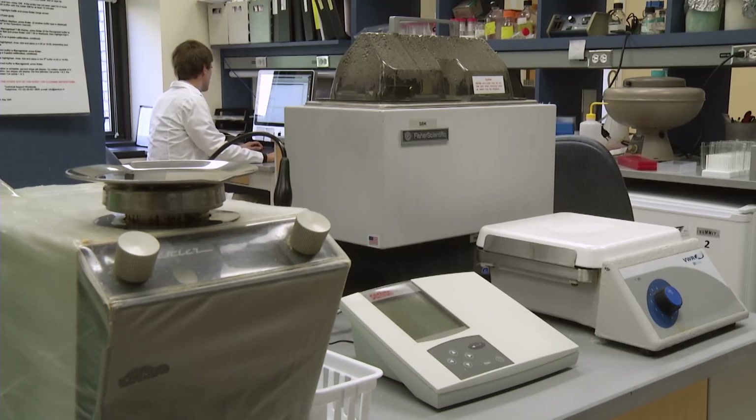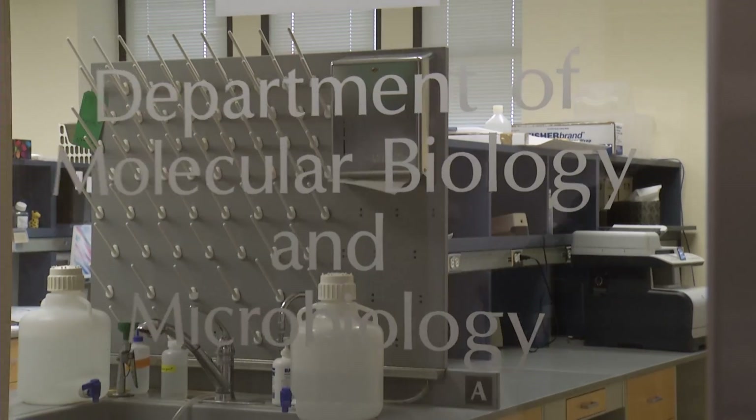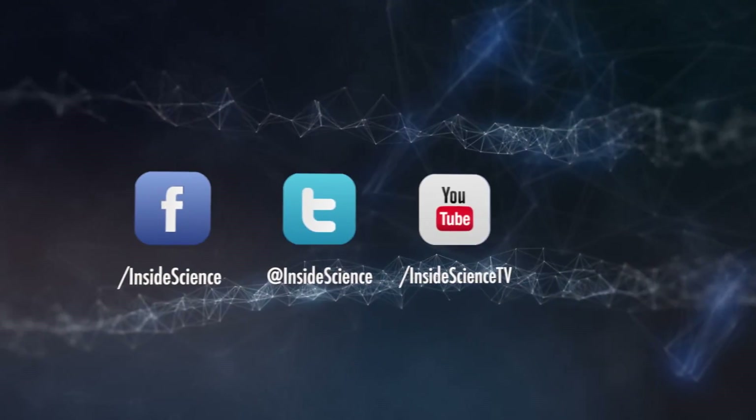Our goal is to be able to screen people — do lifelong screening, find things early — because we've always known that the best way to treat cancer is to find it early and take it out. It's a new approach to cancer that could save lives.